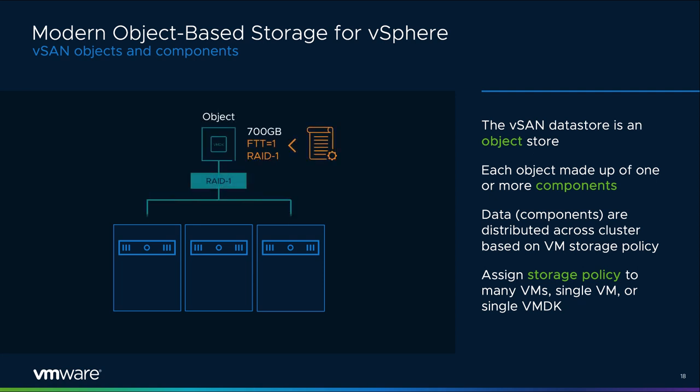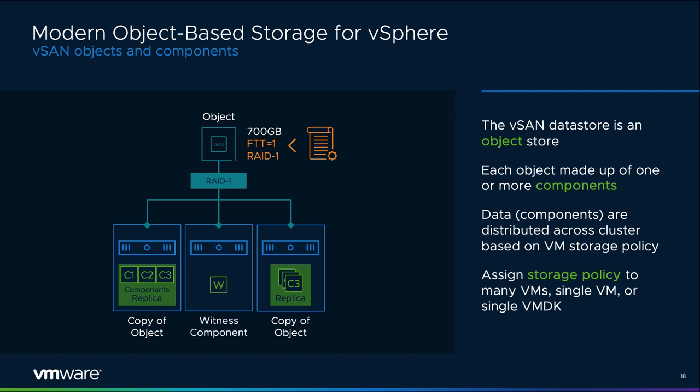VMware vSAN is an object-based storage system integrated into VMware vSphere. Virtual machines that live on vSAN storage are comprised of a number of storage objects — VMDKs, VM Home namespace, VM Swap areas, snapshot delta disks, and snapshot memory maps. vSAN uses the concept of a RAID tree to ensure protection of objects. A component is the leaf of an object's RAID tree, and it's how redundancy is provided to a given object. Components may be split into smaller components depending on environmental conditions and the size of the objects.